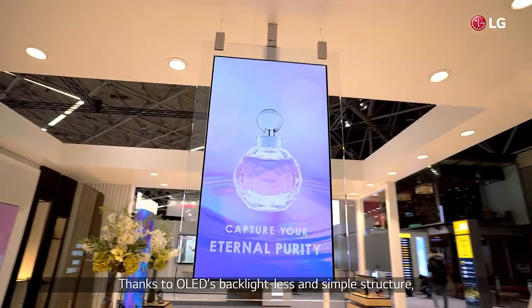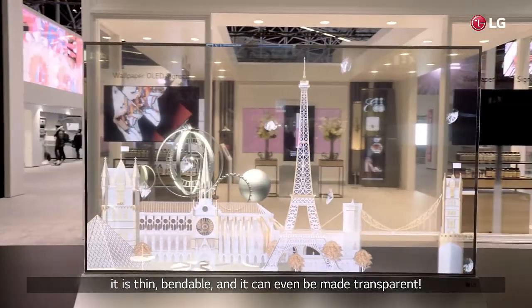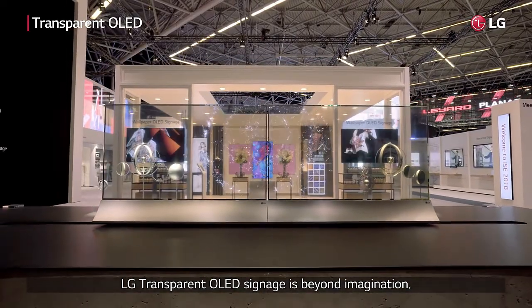Due to OLED's backlightless and simple structure, it is thin, bendable, and can even be made transparent. LG's transparent OLED signage is beyond imagination.